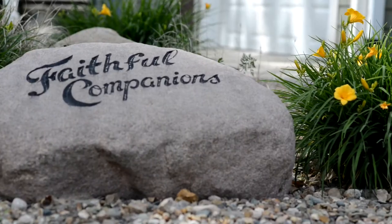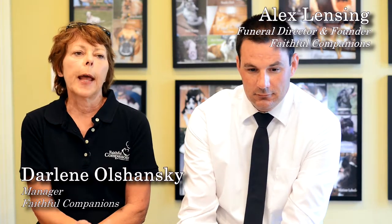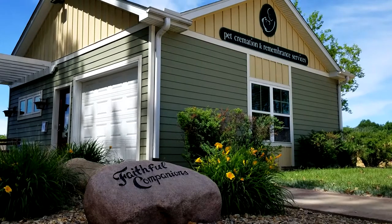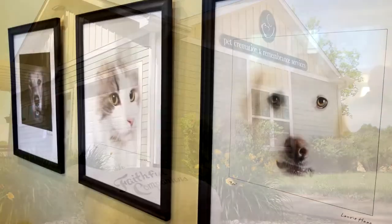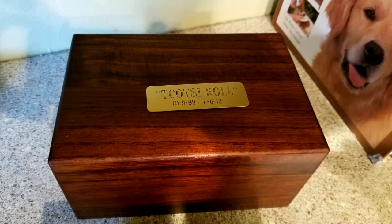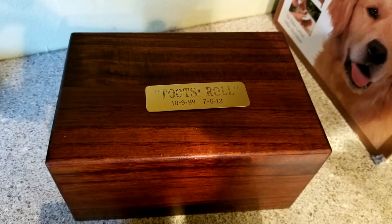We are a pet cremation service, so when somebody's pet passes, they will call us or the vet will call us. We can either have the family bring the pet here, we will pick up from the family's home, or from the vet's office. Then the pet is returned in a finished wood box — it looks like a little cherry box.